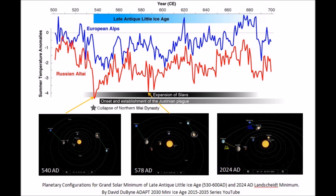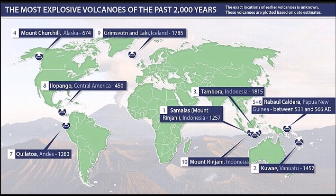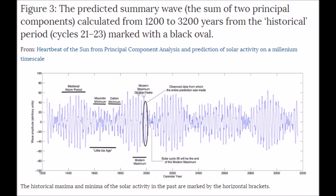That 540 AD — that's the late antique little ice age. Now we have Tambora and Somalis next to each other. So you just need to ask yourself which one of these is going to go off as we commence into our new grand solar minimum starting right now.